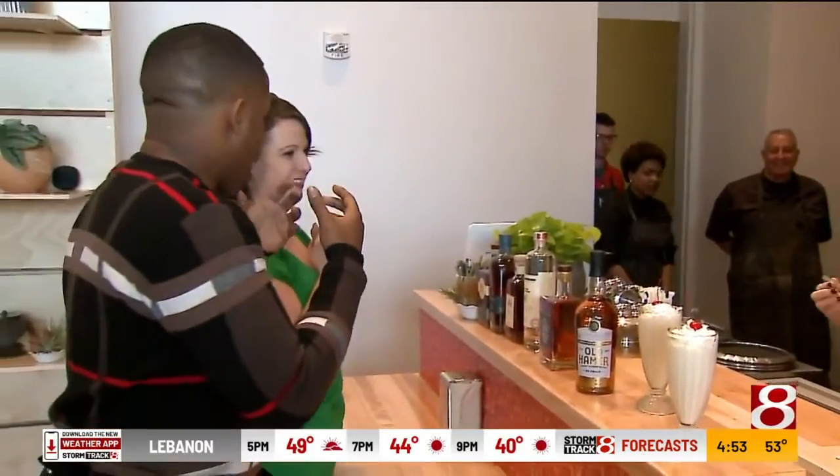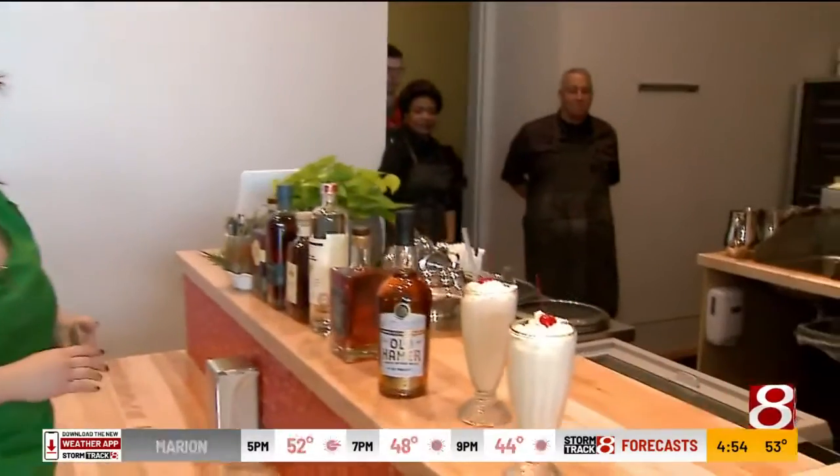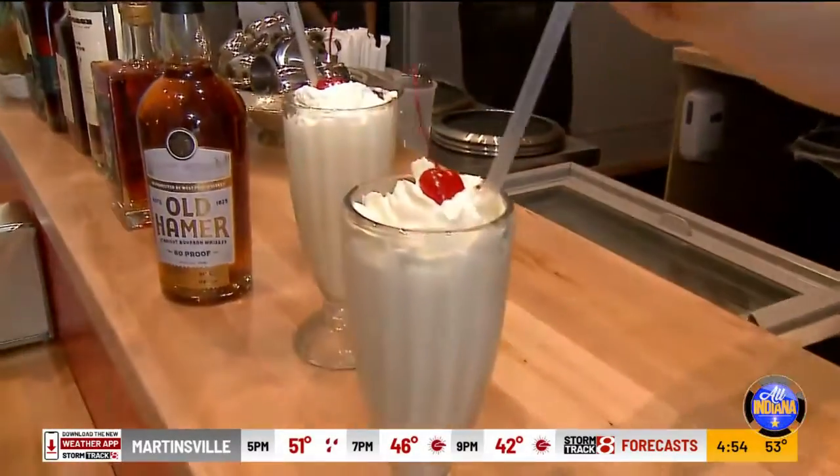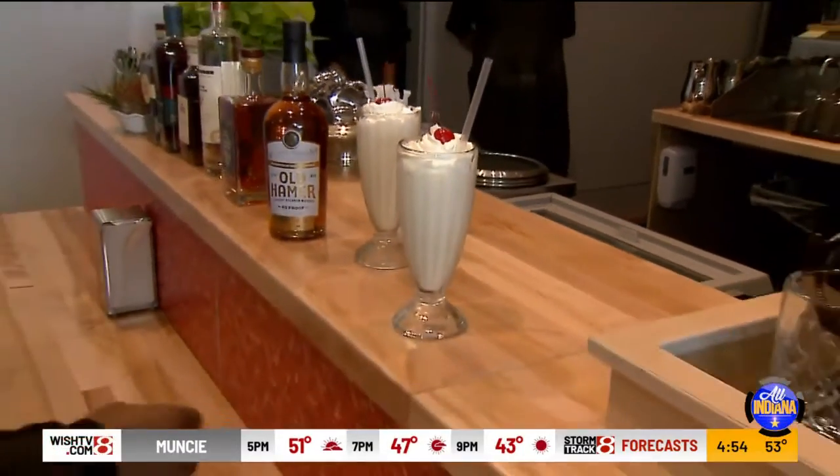How can people sign up to be a part of this exhibit and check it out? If you're a member, you can come anytime. If you're a guest, it's included with admission to come to the space. We'll be open whenever the museum's open.